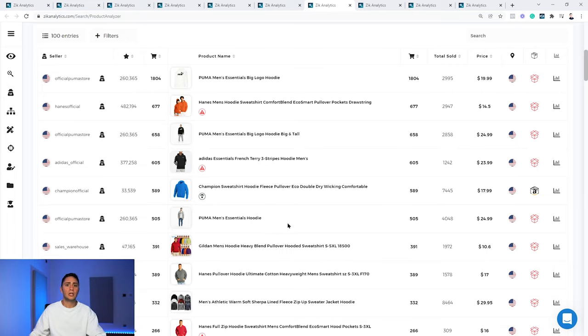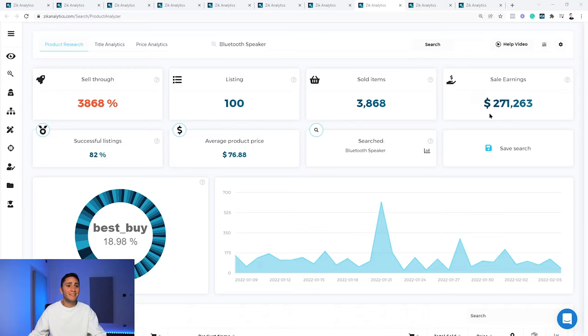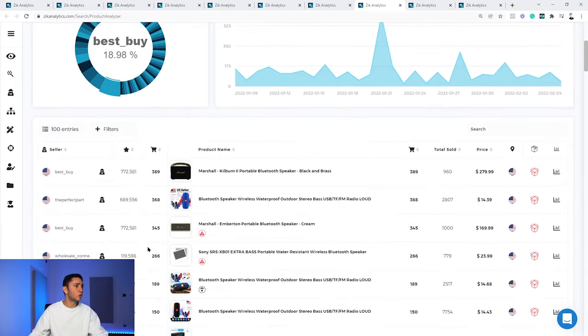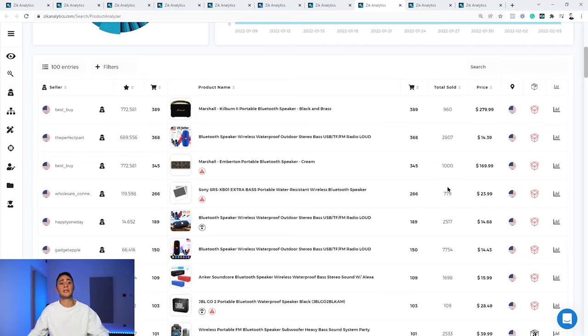Product number 3 is Bluetooth speakers. This product generated $271,000 in sales in the last 30 days from just 100 active listings on the top of search results. The average product price is $76, success rate is 82%, and sell-through rate is 3,868%. The market is very diverse — one seller, Best Buy, dominates with 18%. Scrolling down, the top-selling Bluetooth speaker is a Marshall model with 389 sales in the last 30 days and 960 lifetime sales, selling consistently.